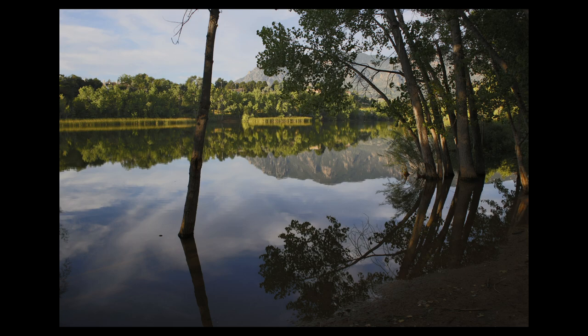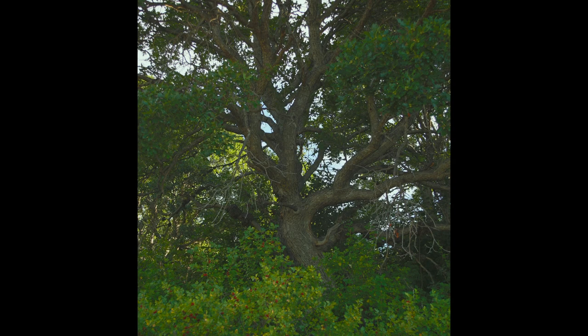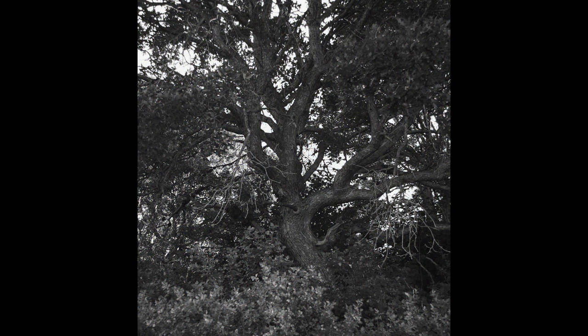This is that gnarly Gambel's oak I was talking about — also known as scrub oak. These photos are touched up a bit. I kind of framed it to the left third of the image in a vertical shot, then tried a more squarish crop centered, which is also fairly nice. Then I thought this would probably just go best in black and white — that looks nice, I like it.